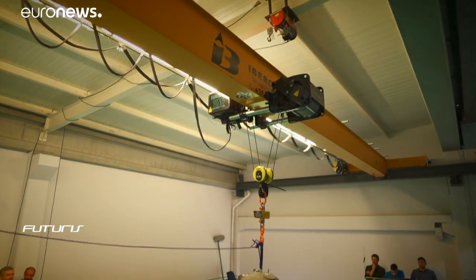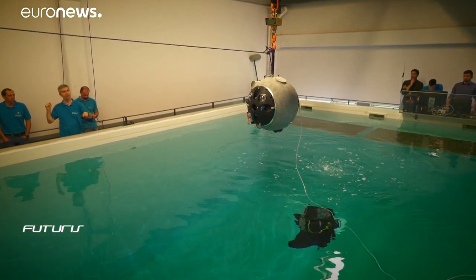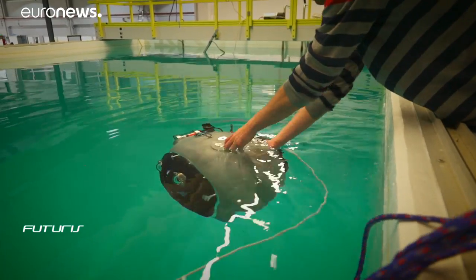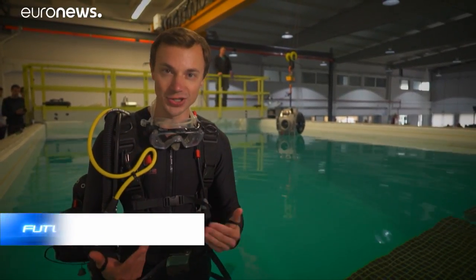This technological center in Portugal has a convenient testing facility. We were allowed to take a dive with the robot to see how it moves and uses its instruments underwater. Scientists use this five-meter-deep pool to work out the functions of the underwater vehicle under controlled conditions.